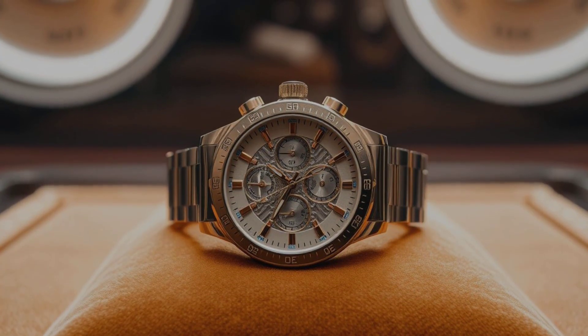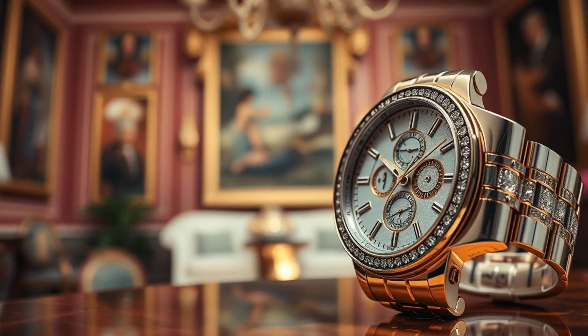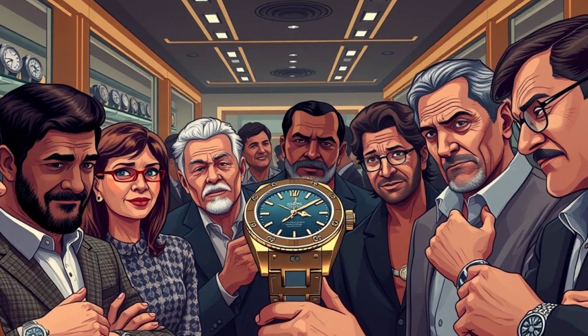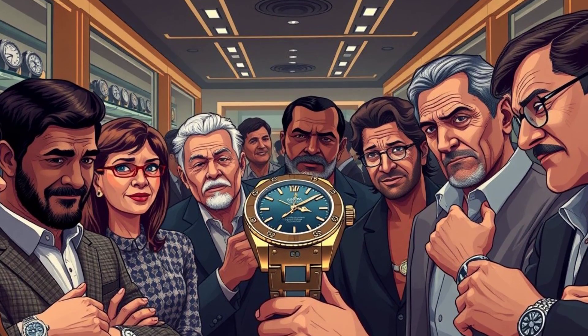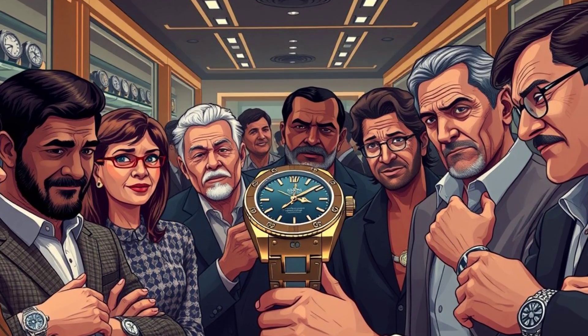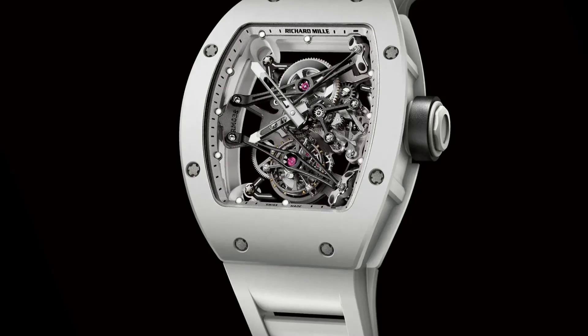Why is this $500k watch a must-have for collectors? Prepare to be enchanted by a horological marvel that transcends time and trends. This $500k watch, a masterpiece of craftsmanship, has become the envy of collectors worldwide — the Richard Mille RM038 Tourbillon.